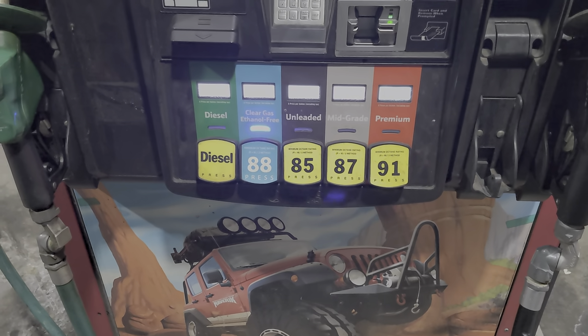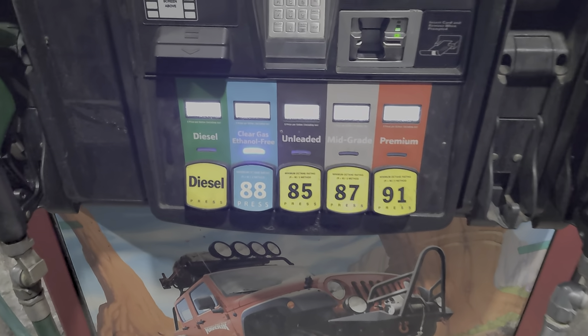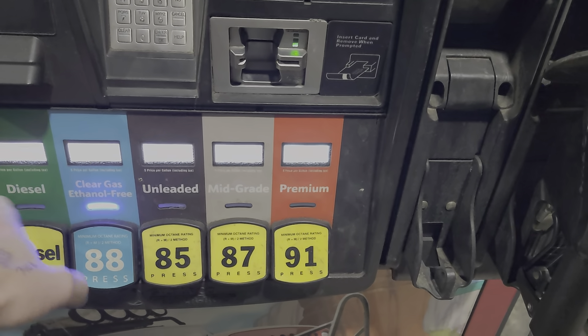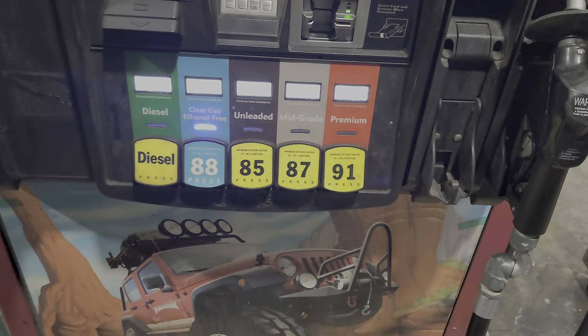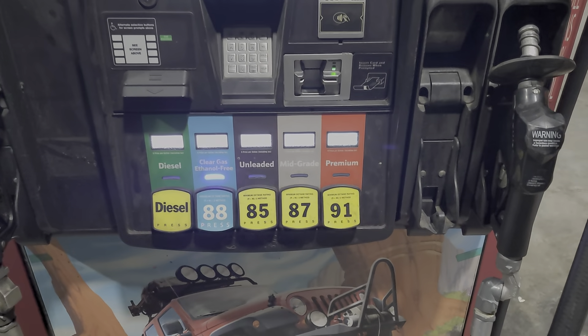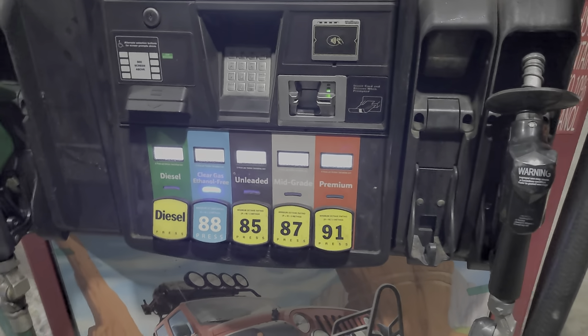We're not talking about a ton of power being lost. I don't know if you can see the prices in the beginning shot, but diesel is currently about $0.60 more than ethanol-free, and it's $1 more than regular unleaded. In this case, ethanol-free and clear gas are the same price.